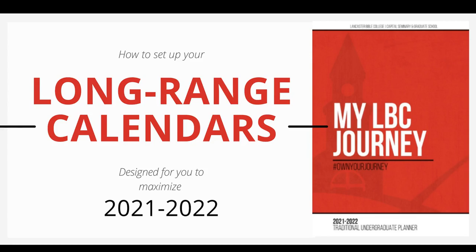The four calendars of the MyLBC Journey Planner are a funnel that enables you to plan the entire semester down to the daily to-do list. As you explore the four calendar system, consider this narrowing approach that brings purpose to each day in light of your long-term goals.